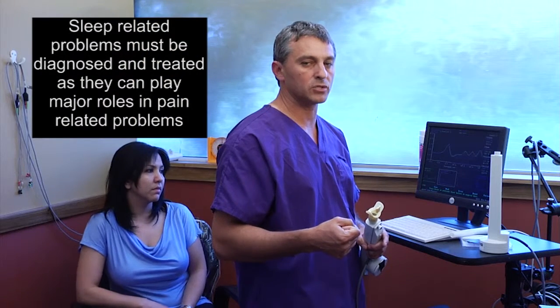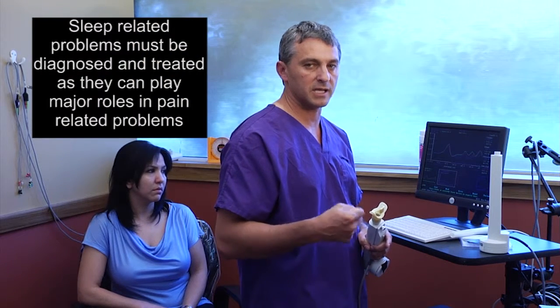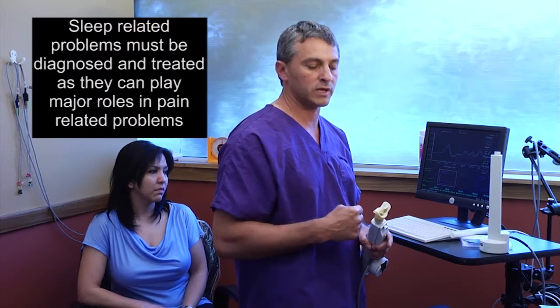Chronic pain patients and head pain patients can have a problem with sleep apnea. We want to make sure that this area is not overlooked, and we do address it during all of our examinations.